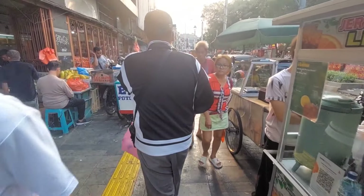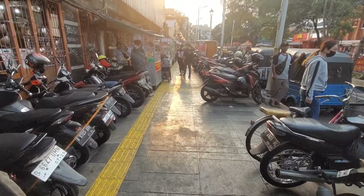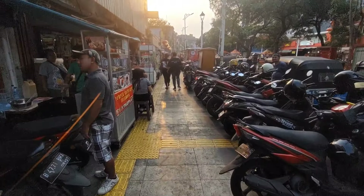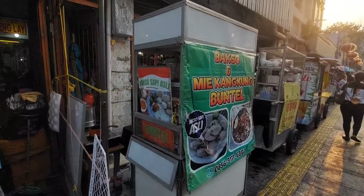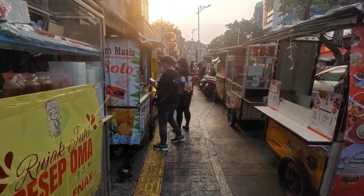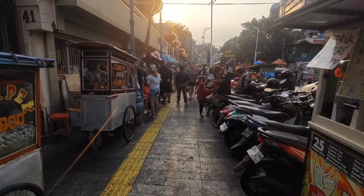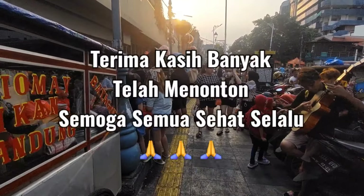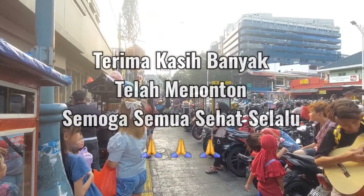Suasananya semakin sore semakin meriah, semakin ramai. Aku naik motor, motor taruh di depan sini. Ada Baso Dermi Kampung Buntel. Terima kasih telah menonton videoku di Suasana Wisata Kuliner Pancoran Glodok. Semoga bermanfaat, semoga sehat-sehat selalu dan semoga selalu dalam lindungan Tuhan yang Maha Esa. Terima kasih telah menonton!